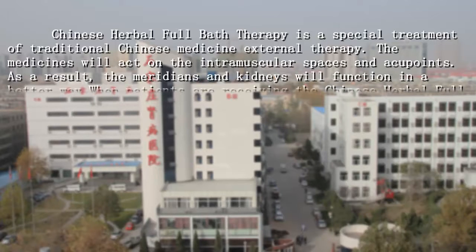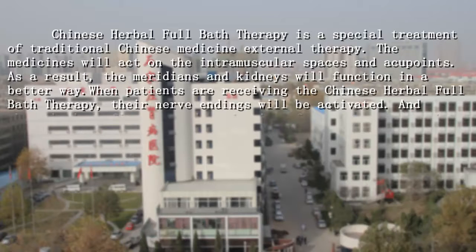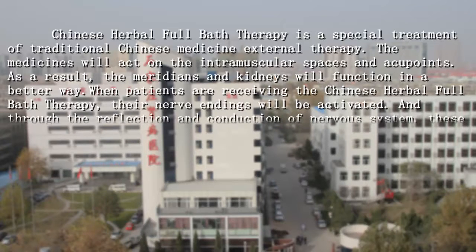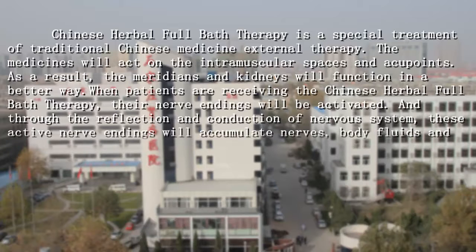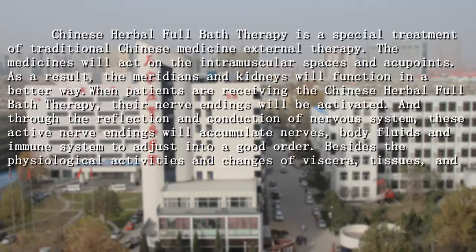the meridians and kidneys will function in a better way. When patients are receiving the Chinese Herbal Full Bath Therapy, their nerve endings will be activated, and through the reflection and conduction of the nerve system, these active nerve endings will accumulate nerves, body fluids, and immune system to adjust into a good order.